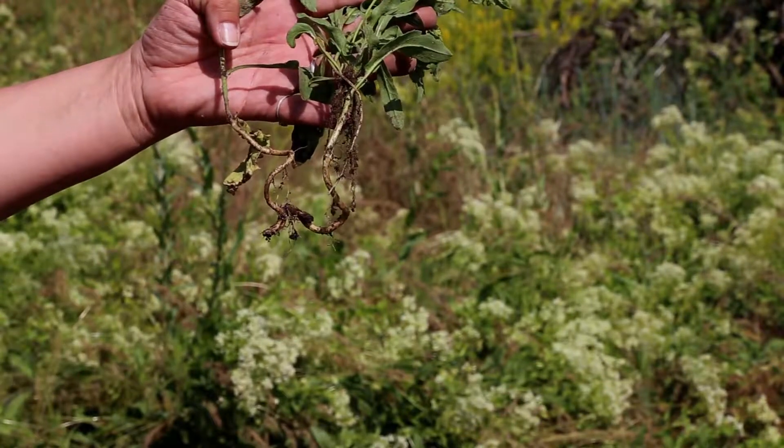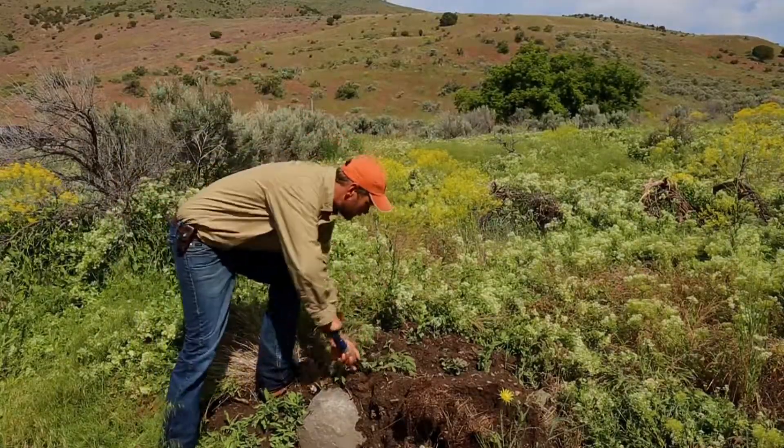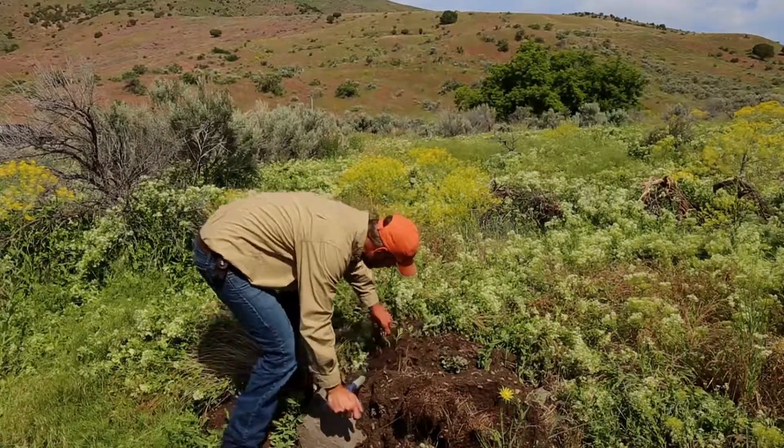White top roots can reach up to 30 feet deep, making control difficult. The rhizomatous roots grow down and sideways, increasing the size of the infestation.